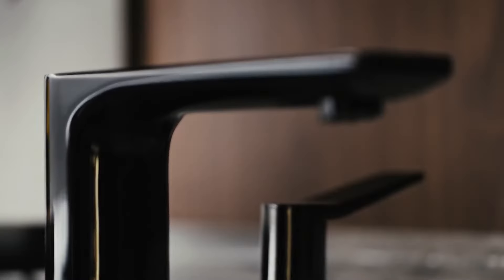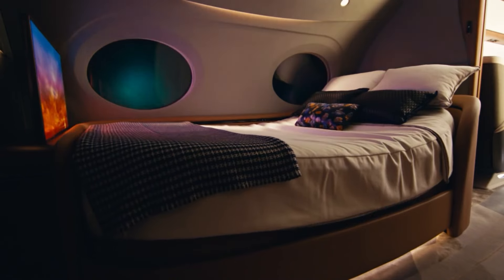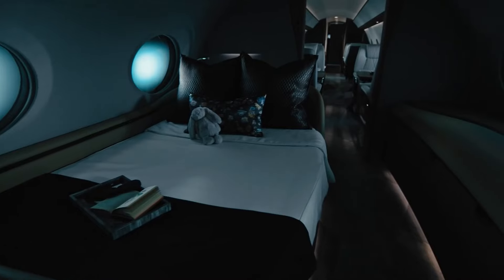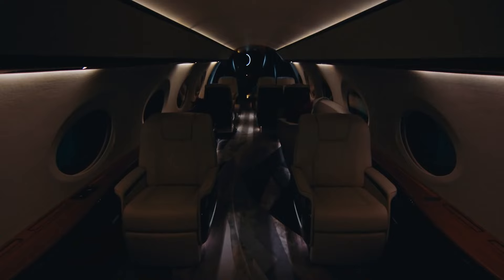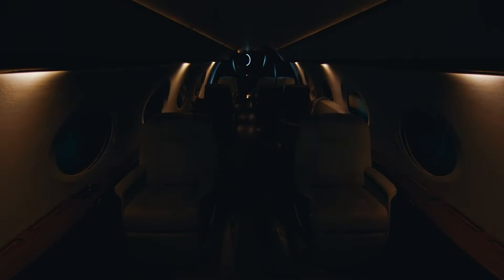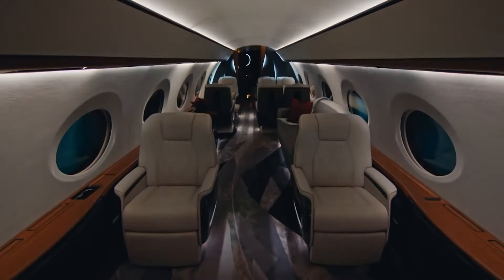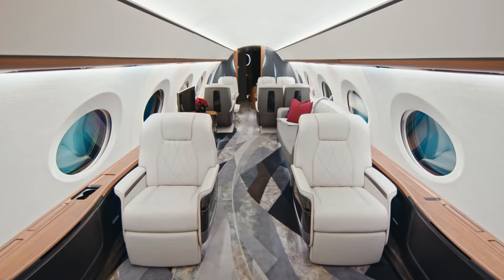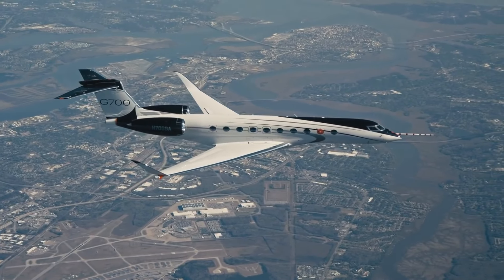Variable costs, on the other hand, are directly proportional to the number of hours the aircraft flies per year — the more you fly the aircraft, the more it will cost you. Because of this, the estimated variable cost is presented as an hourly figure, representing how much extra the aircraft will cost per flight hour. There are four factors built into the hourly variable cost figure.